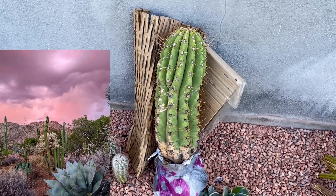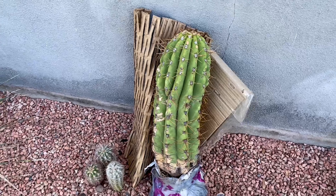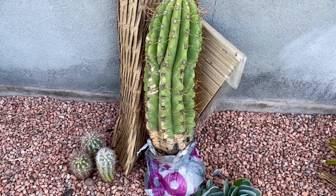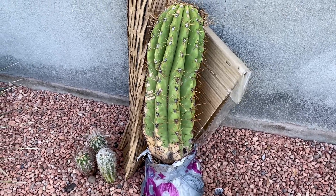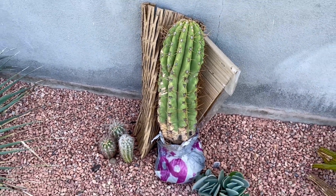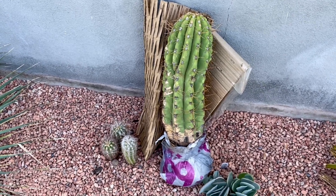He has euphorbias, Madagascar ocotillos, and all kinds of stuff. I was talking to him through a Facebook group — I think it's called Intermountain Subtropicals Hardy Cactus and Subtropicals or something like that. There was another guy in Salt Lake City who had purchased one of these from him. I saw it, asked where he got it, started talking to Jan, and ended up being able to get this one.